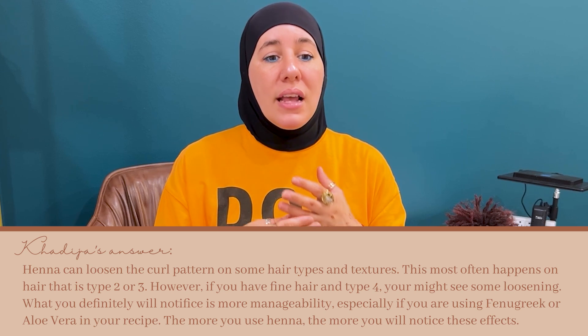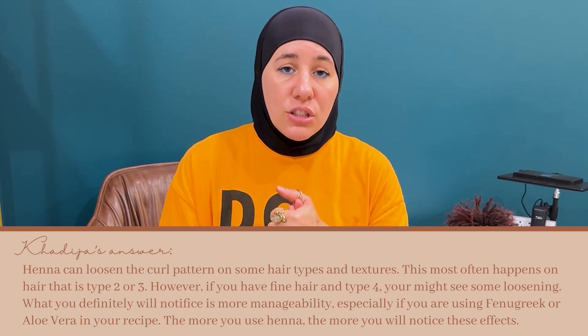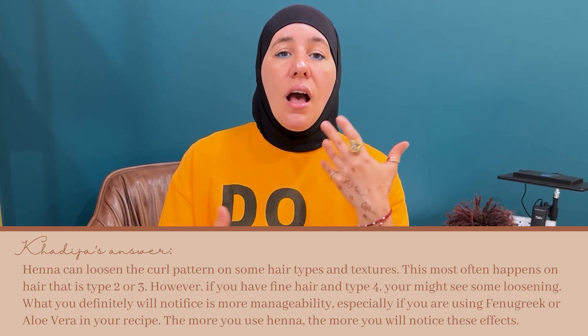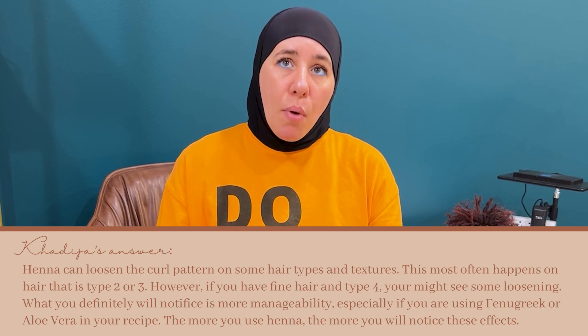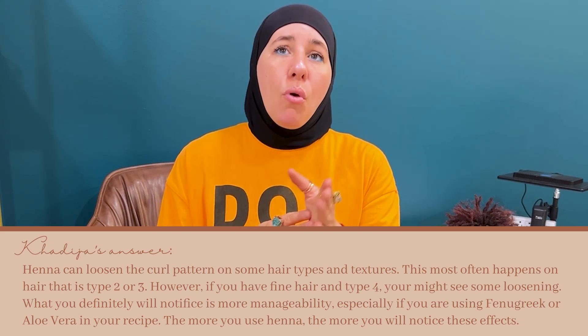That being said, if the hair is really fine and delicate, even with type three and type four hair types, you can see some loosening. But in general, you should see a little bit of easier manageability for sure, especially if you're adding a lot of slip to that henna treatment, like fenugreek or aloe vera powder — that's going to help a lot. When you have a tighter curl pattern, you'll probably only see some type of loosening around the third or fourth application.